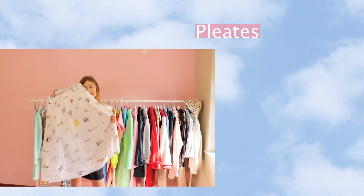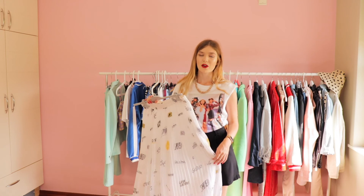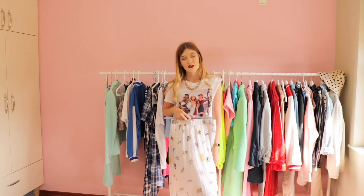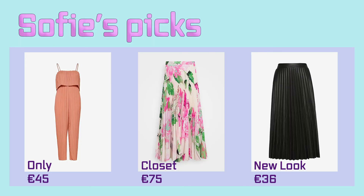The next trend is pleats. I think they've been around since around 2016, and I love this trend — it's very comfortable, so easy and breezy. I really love the midi skirt. If you're a little bit shorter, I would recommend getting a mini skirt or a maxi skirt. Pleats come in every shape and size. I included three different ones: the first one is a jumpsuit, but you can easily find dresses with pleats. The next one is a skirt with a lovely flower print, and the last one is a black leather skirt. So these are my micro summer trends for 2020.